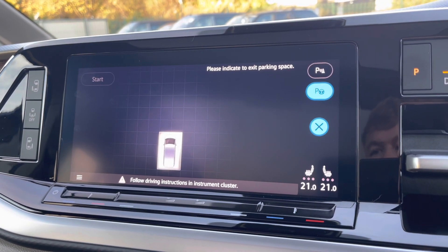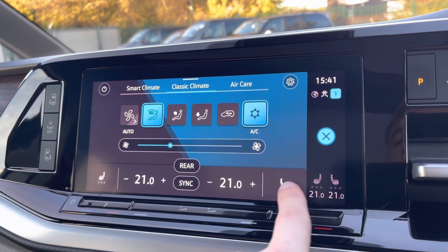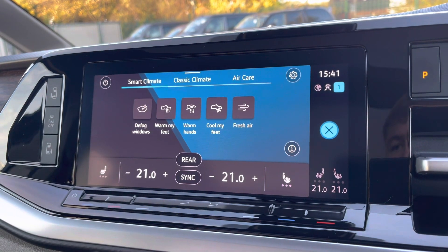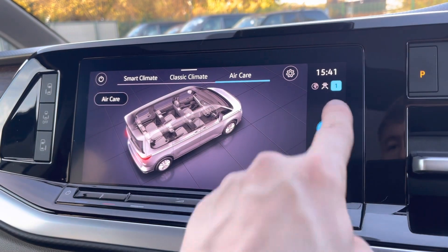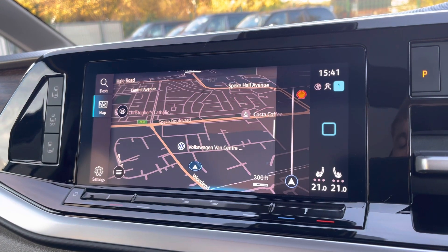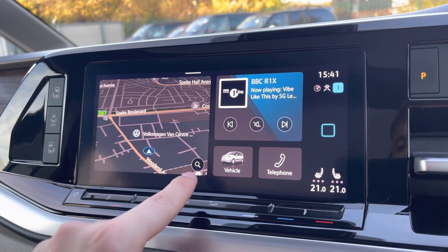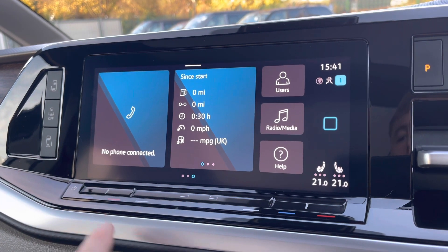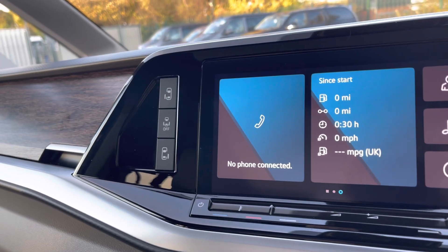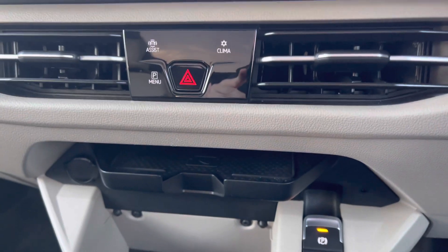The rear park assist is also displayed on this screen along with the climate control, which has easy-access function buttons along the bottom as well as heated front seat controls. You also have smart climate control functions and the air care system. Along the bottom panels are controls for the automatically operated sliding doors and tailgate, and below there is a touchpad which displays additional controls on screen.